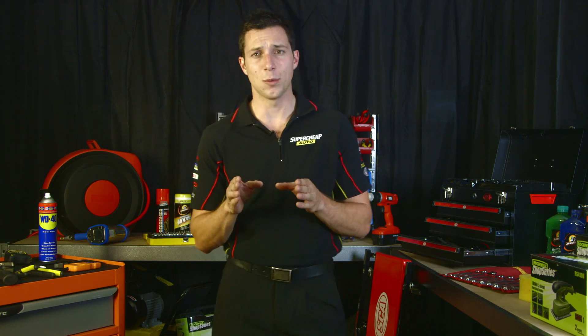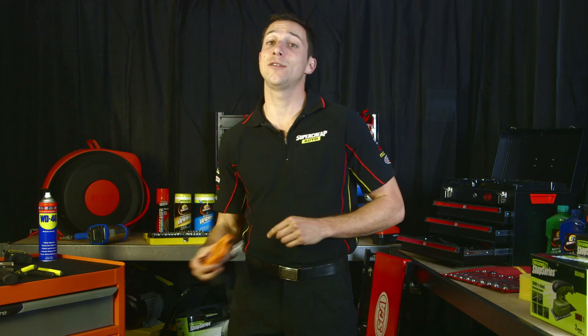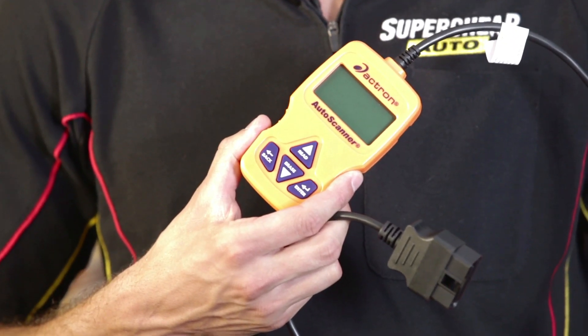You have two choices when you get a check engine light. One, you could take it to a mechanic to diagnose. Or two, purchase yourself an OBD2 code scanner and understand the fault further.